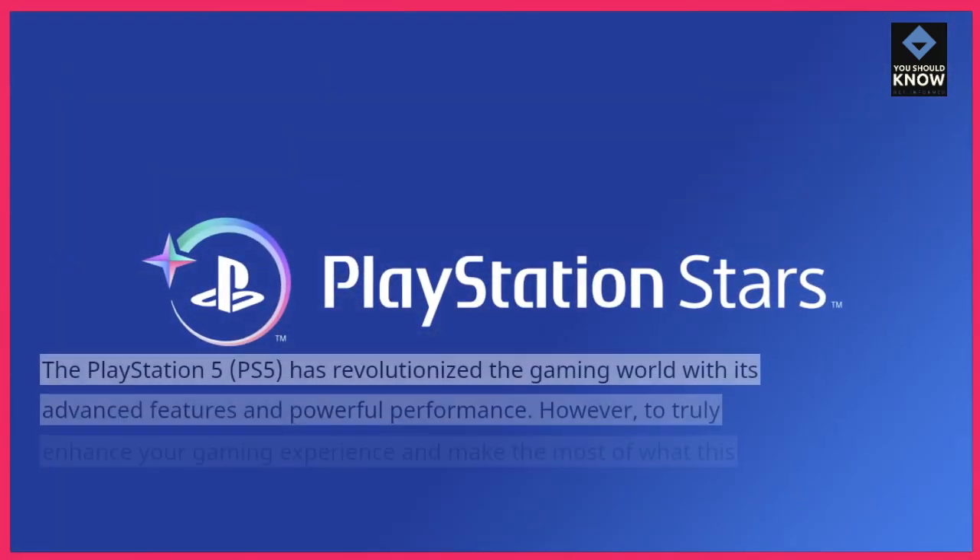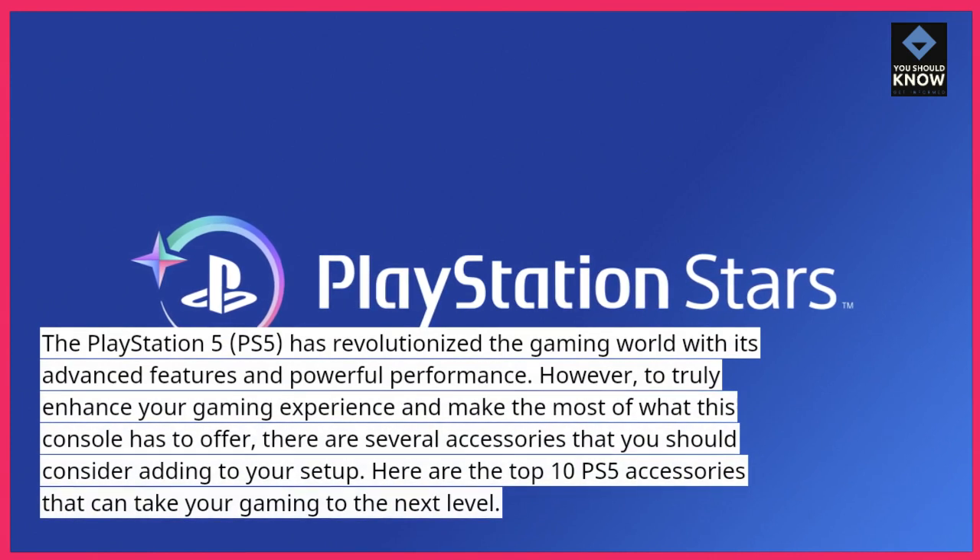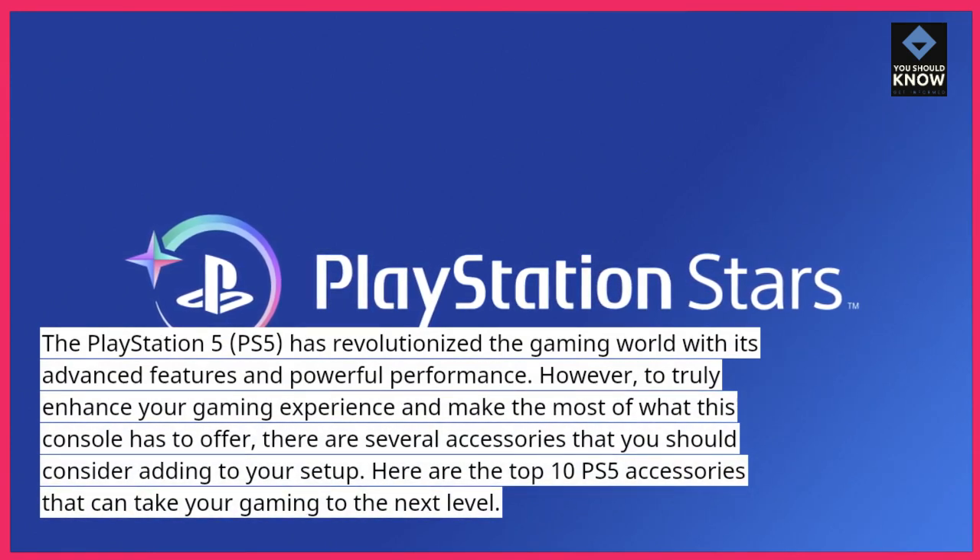The PlayStation 5, PS5, has revolutionized the gaming world with its advanced features and powerful performance.